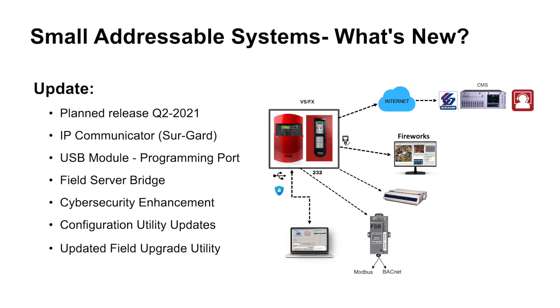The four products being released are: SureGuard receiver compatibility for remote connectivity, a new USB interface module for local connectivity, a new field server bridge interface to support communications with third-party building management systems, and cybersecurity enhancements that are rolled up into each of the three products being released.